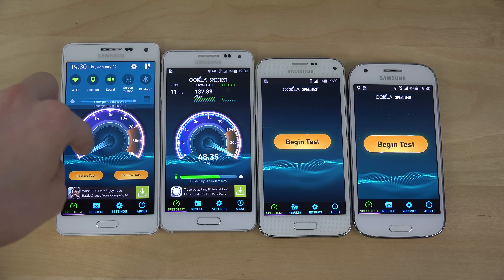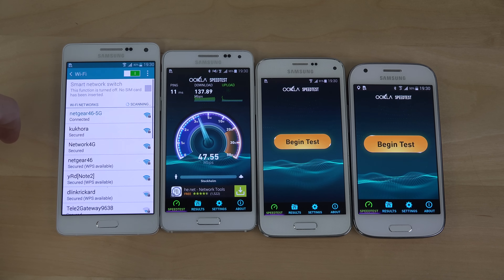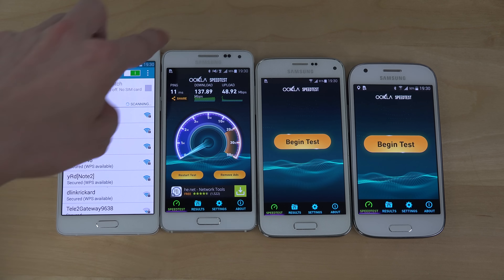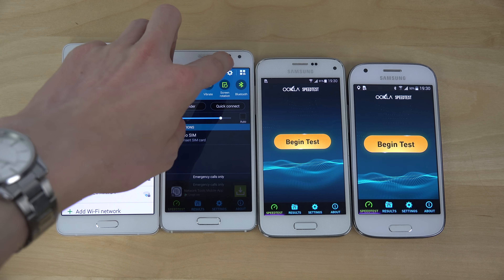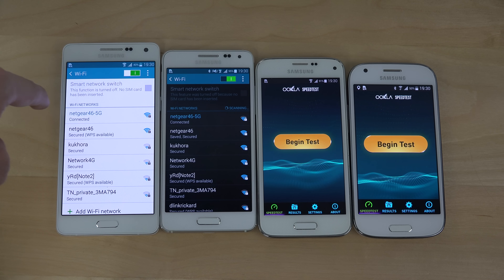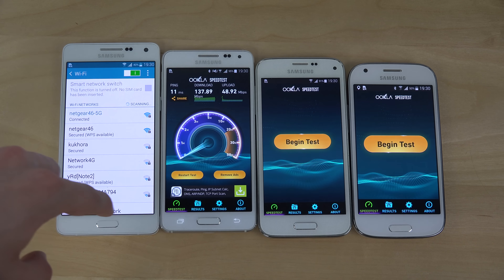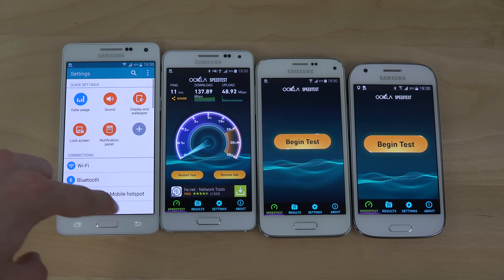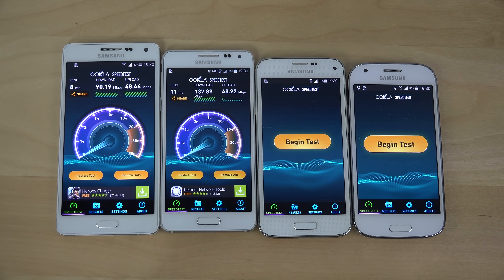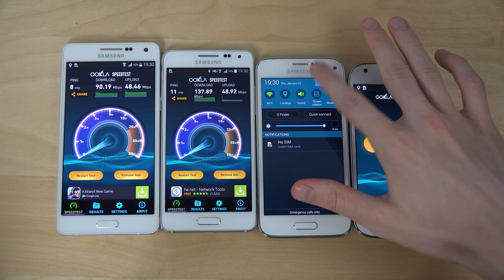I wonder if they are on exactly the same network — it's a 5G band. Both were connected on the same, but you did see a massive difference there. That's interesting. The Alpha is still a nice little phone.